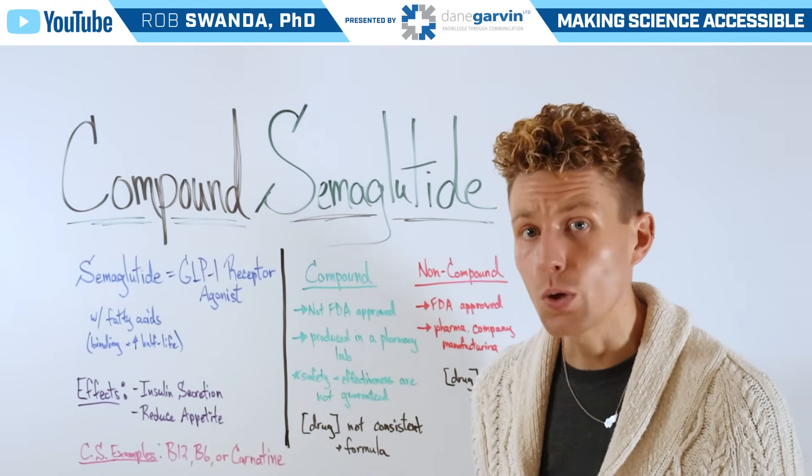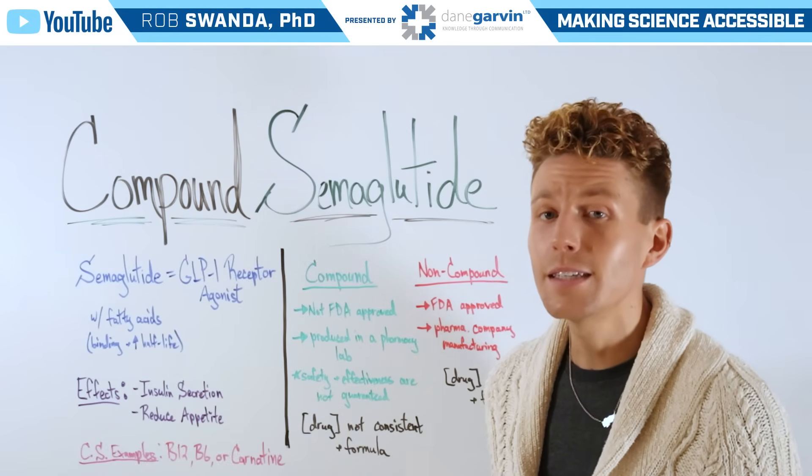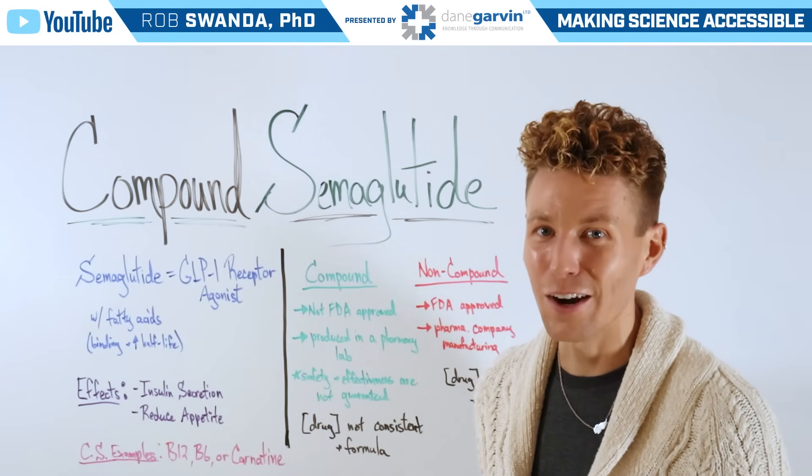If you have a topic that you want to learn more about, leave a comment on this video and stay connected to my channel and with Dane Garvin.